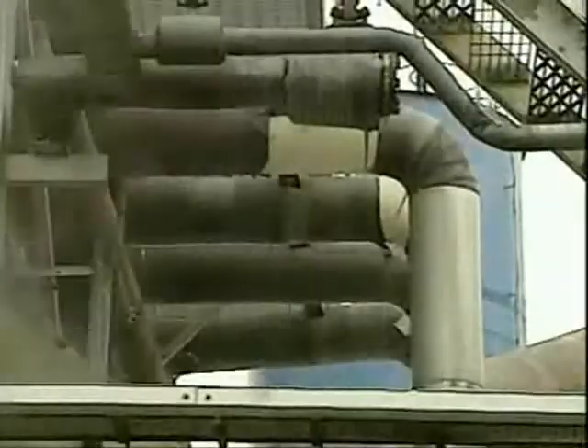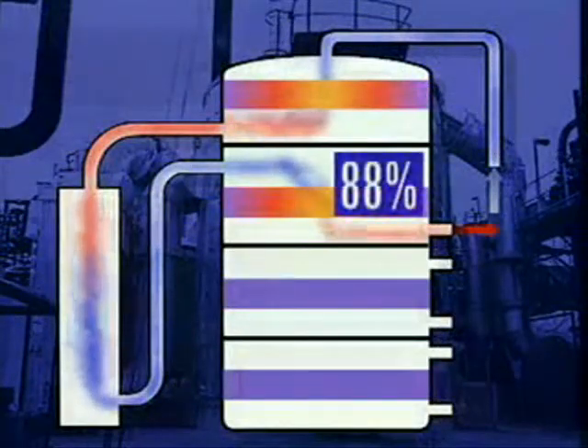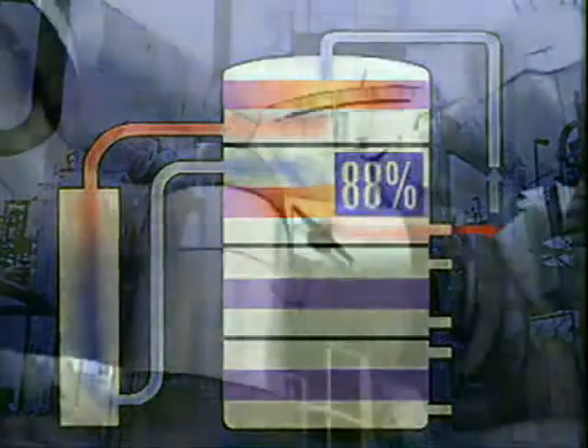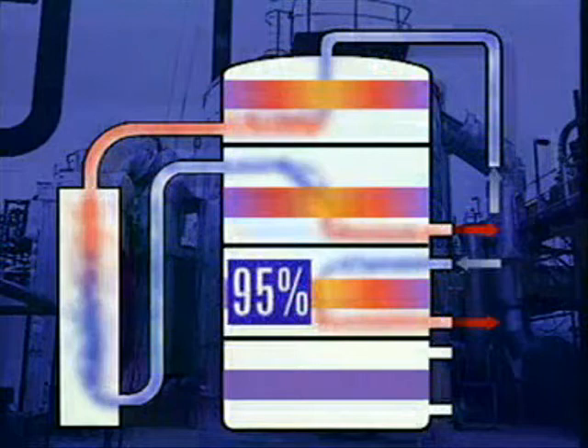The gas stream passes through two further catalyst beds, and the percentage conversion increases. Between each stage, the hot gases have to be cooled. By the third bed, about 95% of the original sulphur dioxide has been converted to sulphur trioxide.